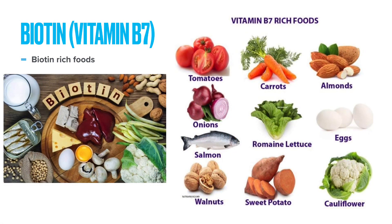Biotin can be found in a number of foods including egg yolk, organ meats like liver and kidney, nuts like almonds, peanuts, pecans, and walnuts, nut butters, soybeans and other legumes, whole grain and cereals, cauliflower, and bananas.